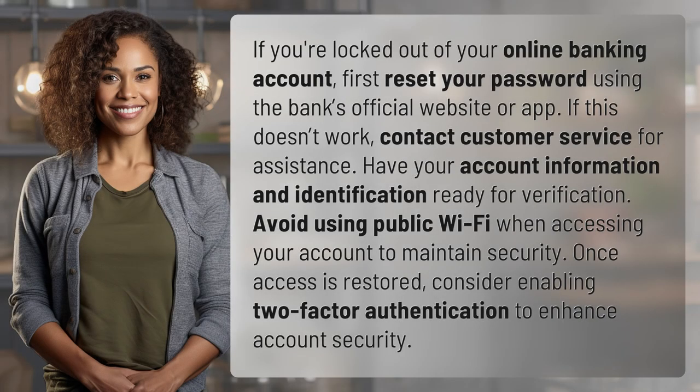If you're locked out of your online banking account, first reset your password using the bank's official website or app. If this doesn't work, contact customer service for assistance. Have your account information and identification ready for verification.